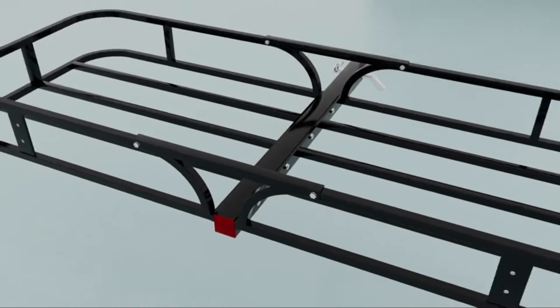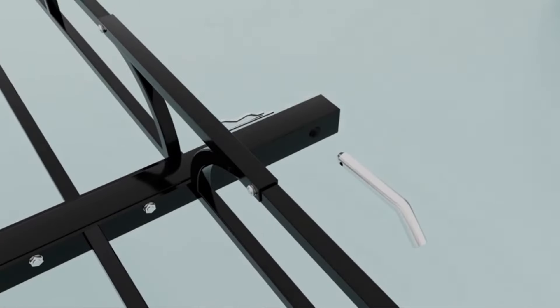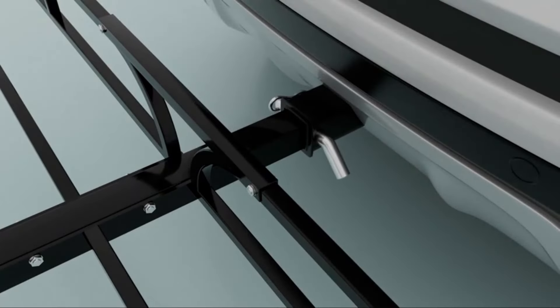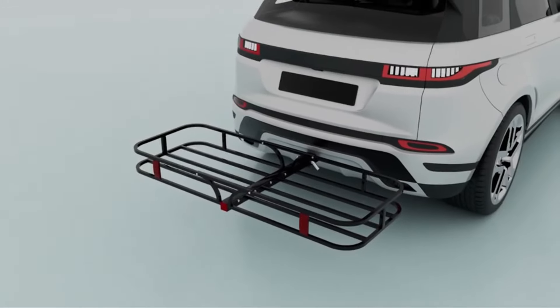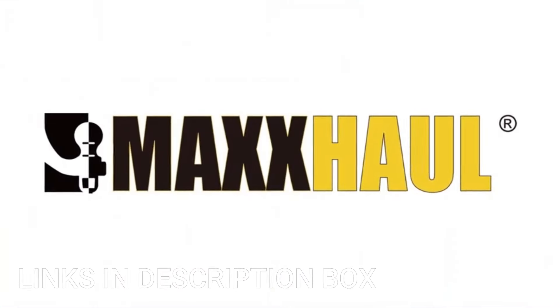Constructed from durable steel, this hitch cargo carrier is built to withstand the rigors of travel and weather conditions, ensuring long-lasting performance and reliability. Its black powder coat finish not only adds a sleek appearance but also provides protection.